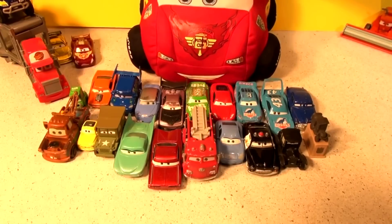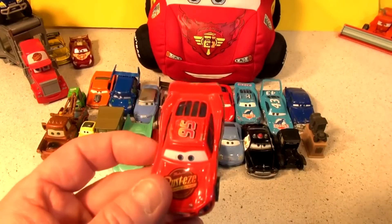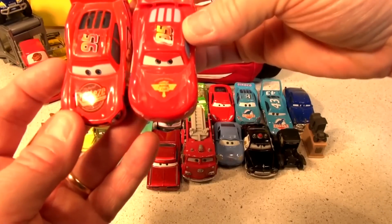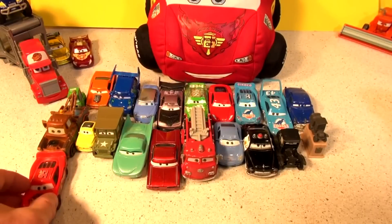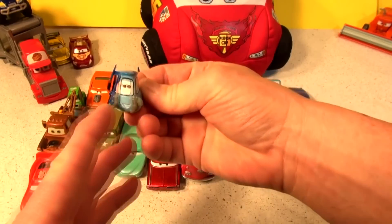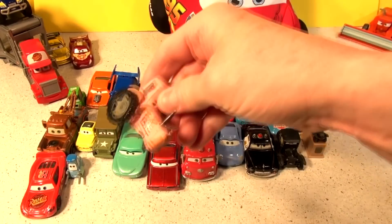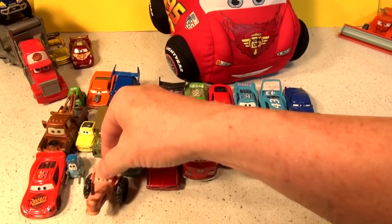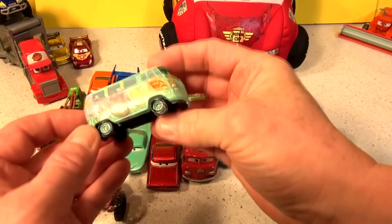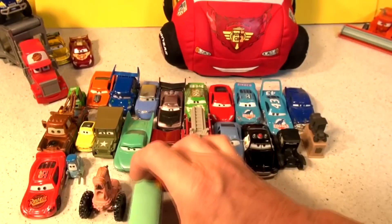Number 21: Lightning McQueen, the original from Cars 1. If that was Cars 2 Lightning McQueen, you would have seen the hood's difference — he's got a big sticker, a piston cup on the front. Number 22: Guido. He changes tires for Luigi. Number 23: the tractor — he's missing a front wheel, but he still flips backwards. Number 24: Fillmore, the bus. Remember him at the start? He was watching the lights blink. That's 24.